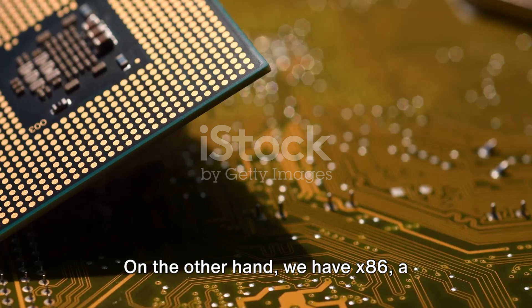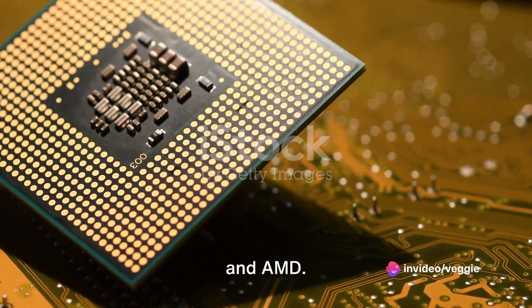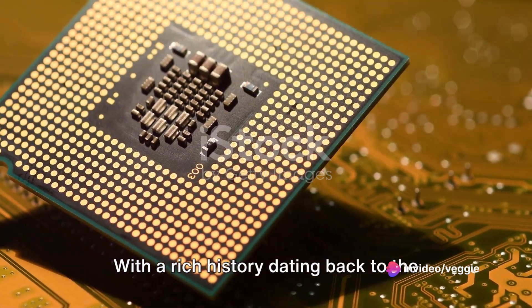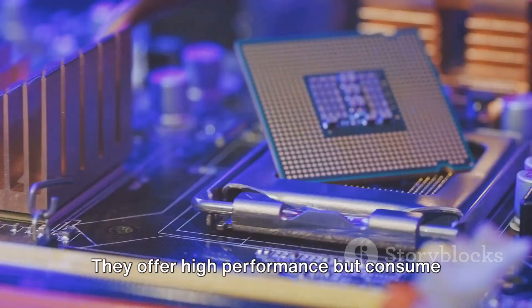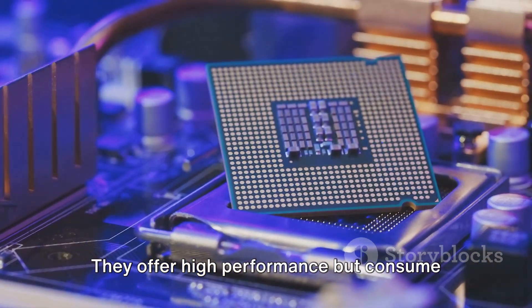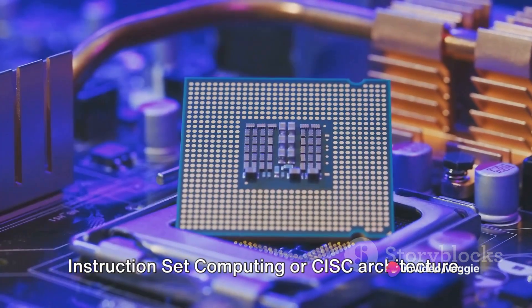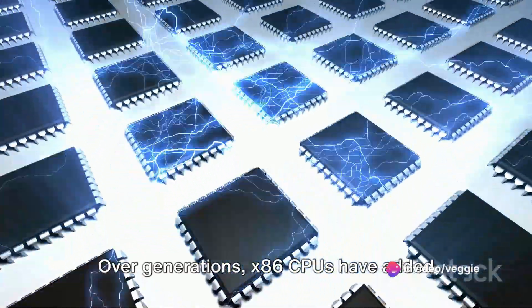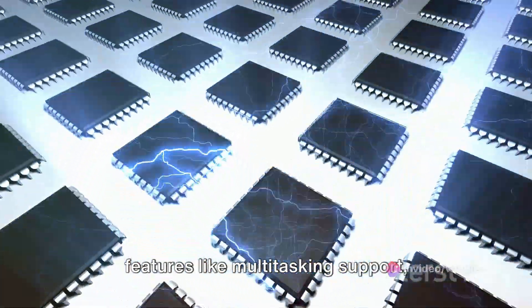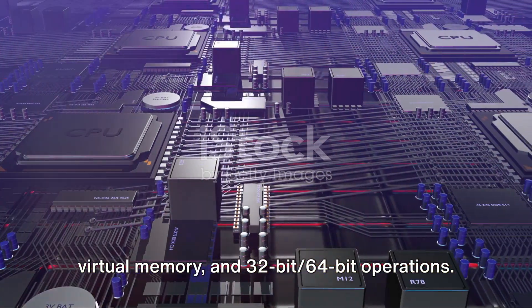On the other hand, we have x86, a platform used by tech giants like Intel and AMD. With a rich history dating back to the 1970s, x86 processors have evolved significantly. They offer high performance, but consume more power as they follow the complex instruction set computing, or CISC architecture. Over generations, x86 CPUs have added features like multitasking support, virtual memory, and 32-bit and 64-bit operations.